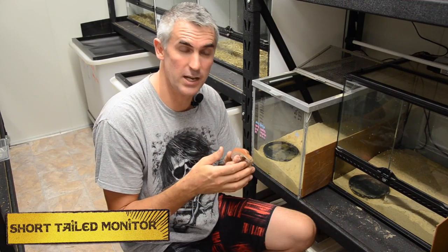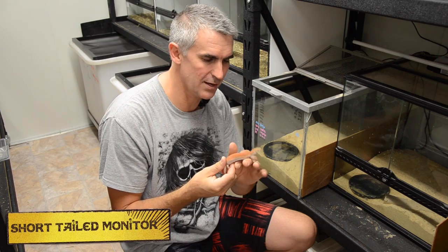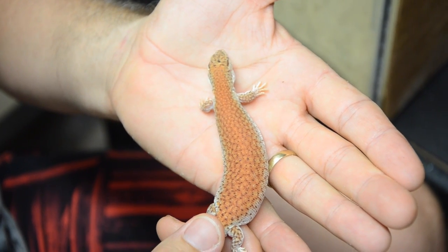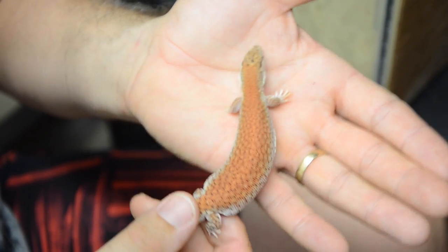What we have here is the short-tailed monitor — the smallest monitor in the world. Truly an exceptionally cool-looking little critter. And unlike the bigger monitors, these guys have got very short, stumpy arms and very long, elongated bodies, as you can see.